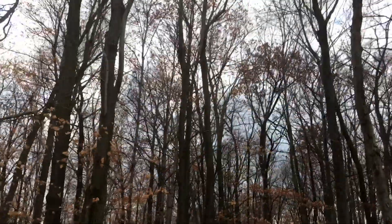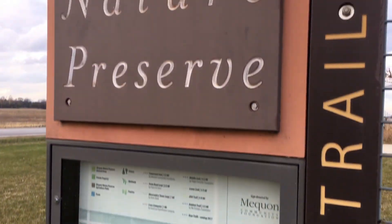Once we decided we were done with the observation tower, we walked back down through that original forest and here we are back at the sign. Thank you guys for watching — subscribe, like. Bye.